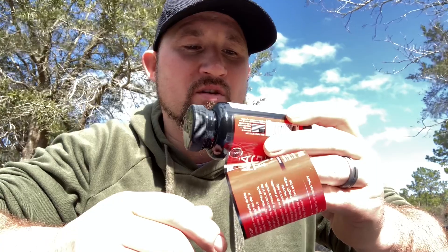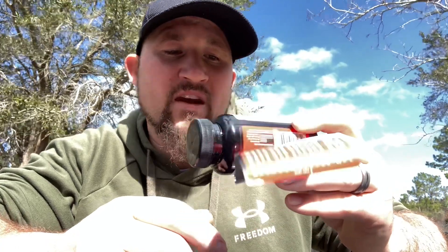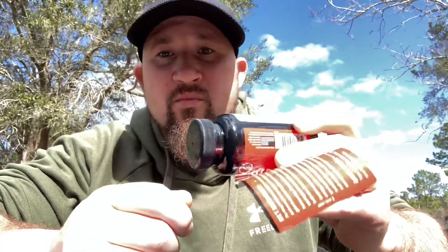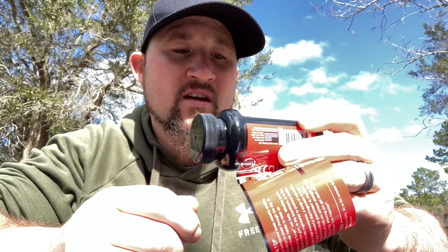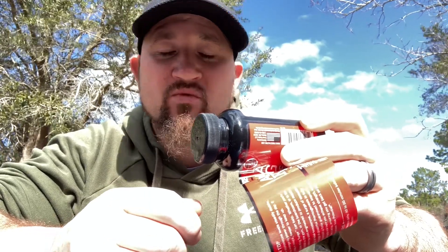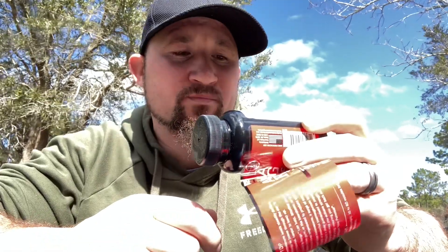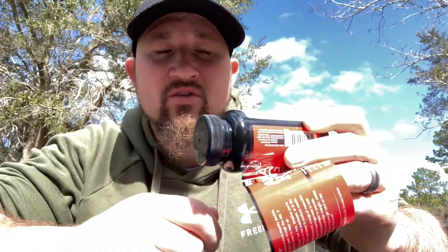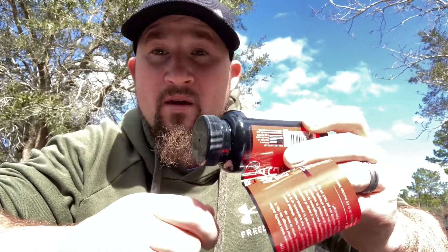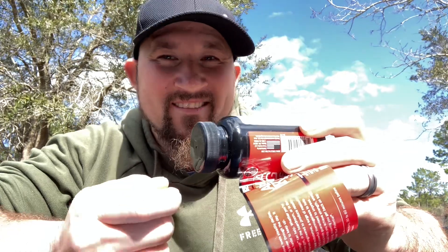For the male amplification — what's going to help with your testosterone — it's got tribulus extract in it, 50 milligrams. Tribulus helps your natural testosterone boost. It's also got horny goat weed in it, 50 milligrams, which also helps your testosterone — and maybe makes you a little horny like a goat.